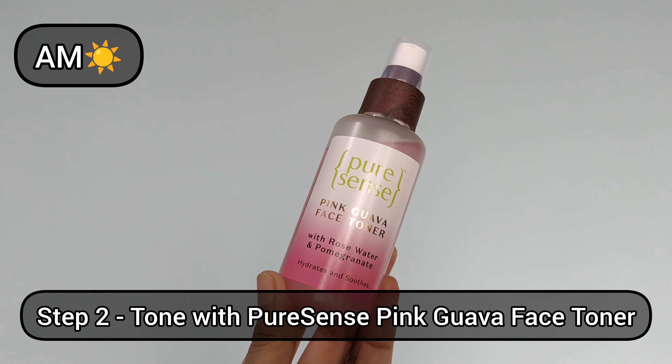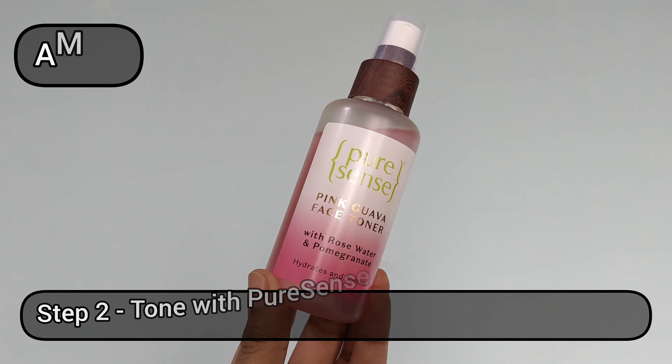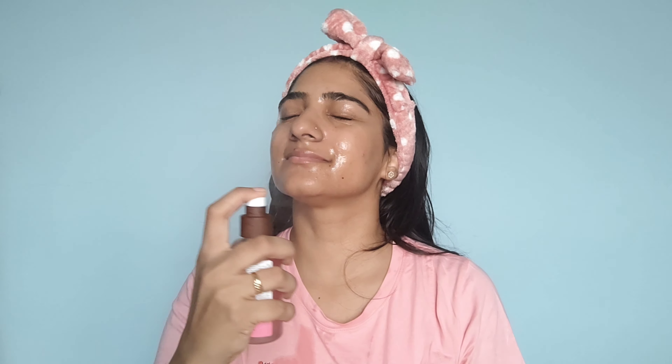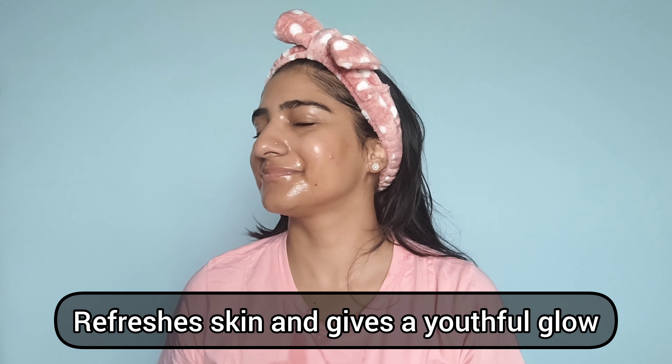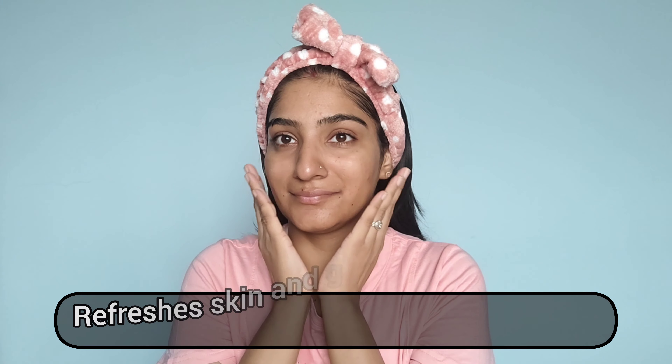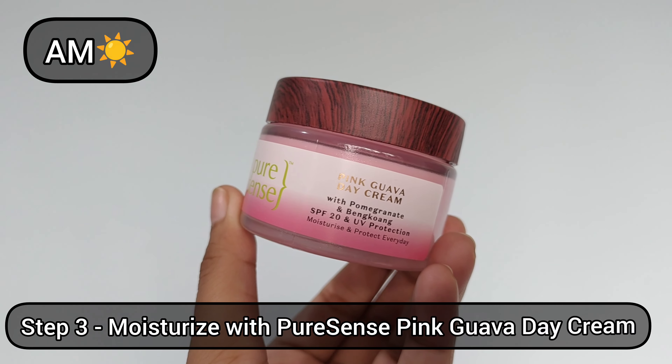Next, I'm using the Pink Guava Face Toner by Pure Sense. I follow the CTM routine — so first I cleansed my face, and now I'm going in with a toner. It is super hydrating, feels soothing, and gives a healthy glow to boost my skin. The toner keeps my skin fresh, cool, and healthy.